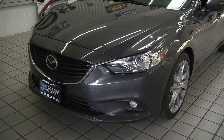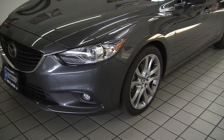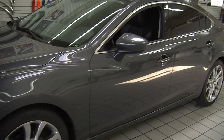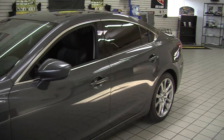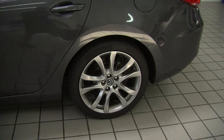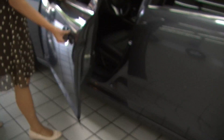On the exterior it has the automatic projector headlights, excellent for night driving. It has fog lights, alloy wheels, turn signals in the mirrors. The mirrors are heated as well. It does have a sunroof so you can enjoy those wonderful sunny days and let some air in. Let's take a look on the interior.